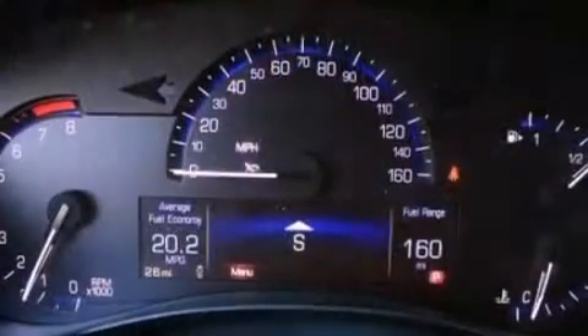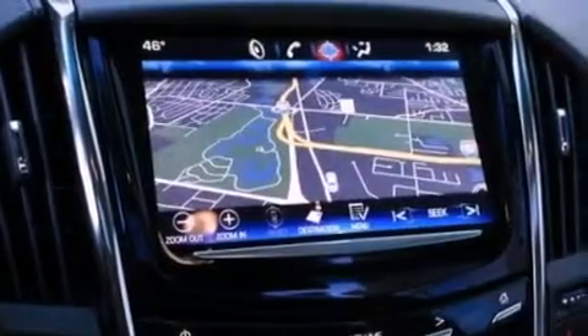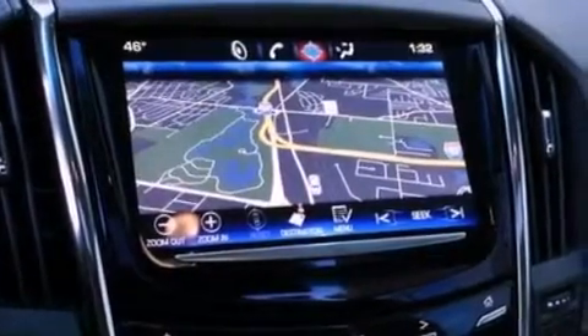The following features are also included: memory settings for the seat's positions so you can recall your favorite alignment with the push of one button, dual-power seats, steering wheel mounted cruise control, a premium sound system, leather seats, and performance tires.